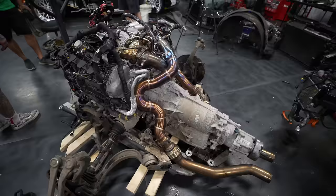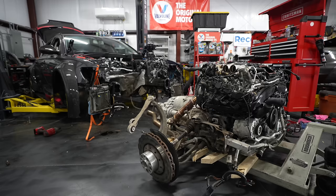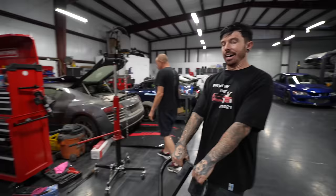The engine and this monstrosity of a gearbox is out of the RS6. This thing is huge. Now we've got to find out what exactly has gone wrong with this engine by stripping it apart.